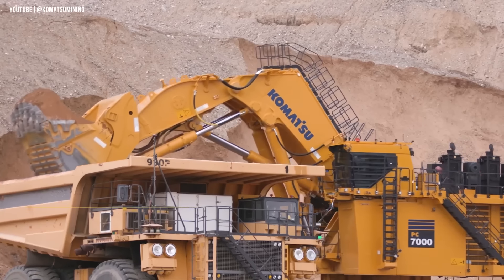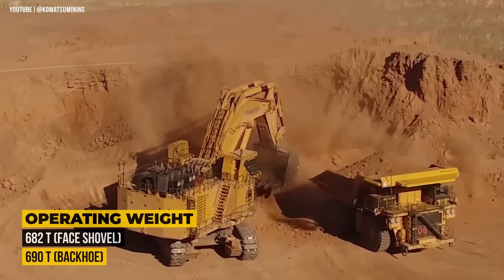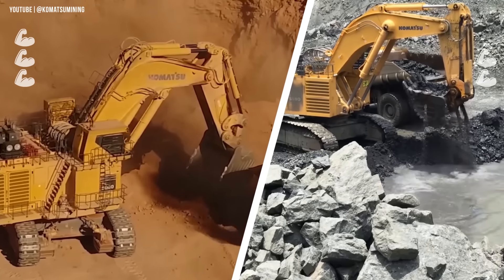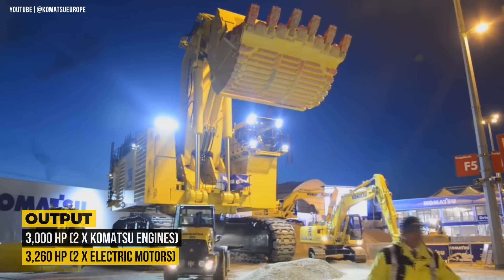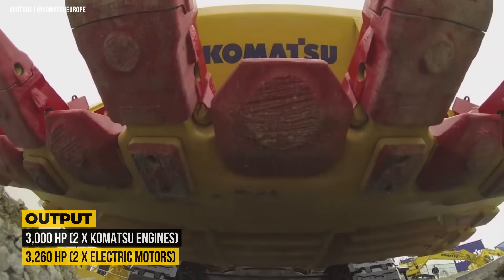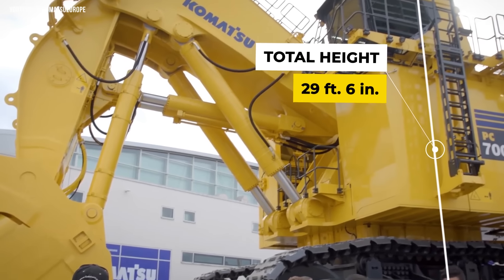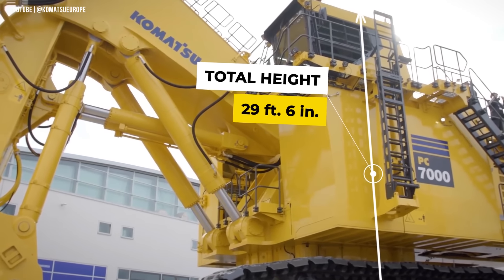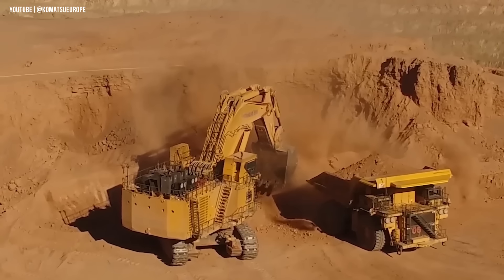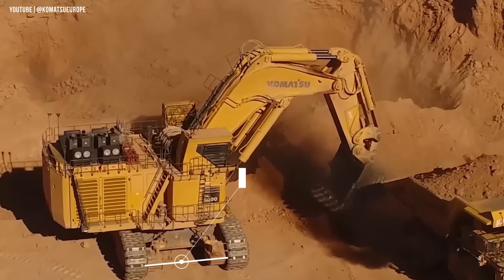It has an operating weight of 682 metric tons when equipped with a face shovel, and 690 tons with a backhoe bucket — more muscle than its smaller sibling, the PC-5500. It's powered either by two Komatsu engines with a total output of 3,000 horsepower, or by two electric motors with a total output of 3,260 horsepower. The cab height is 29 feet 6 inches, and its undercarriage width stretches from 26 feet 5 inches to 27 feet 9 inches.